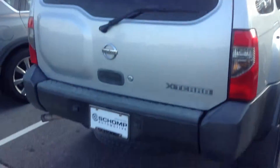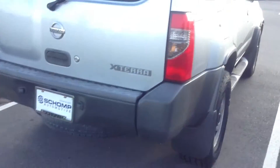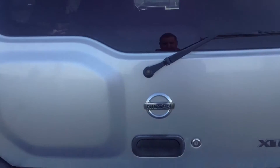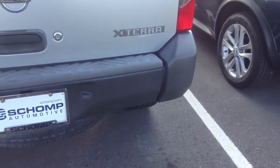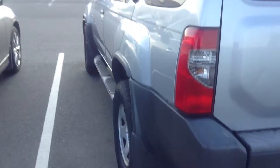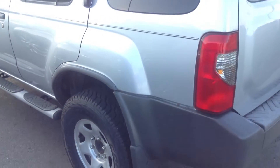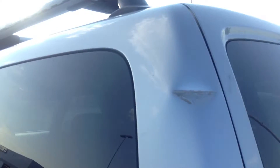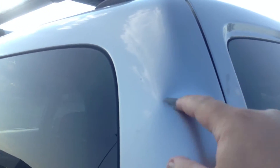Quick peek there. No major dings or dents that I can see, as well as the spare. I do see a ding there, and a little bit of a dent there.